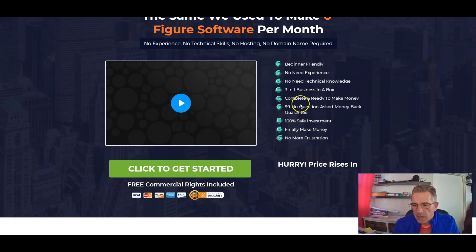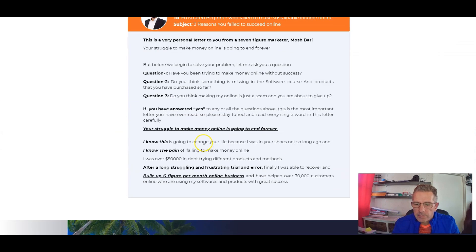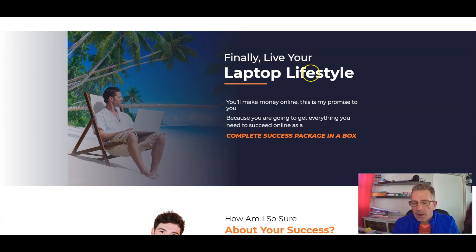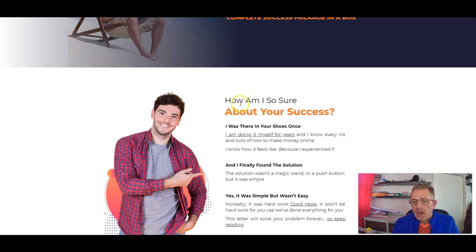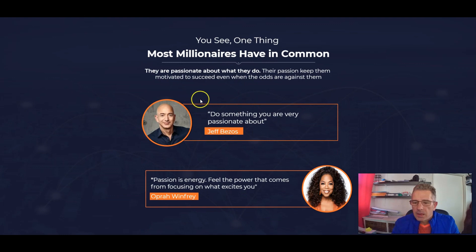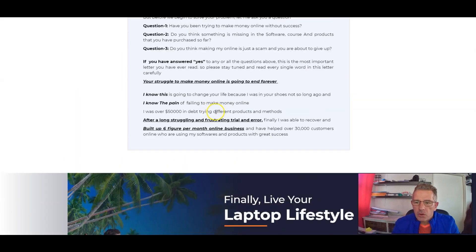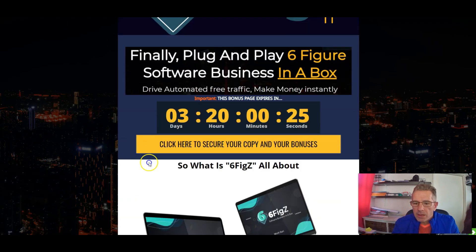There's a 99-day no-questions-asked money-back guarantee, making it a 100% safe investment. They talk about the laptop lifestyle and how to ensure your success. If this is something you'd be interested in, click on the yellow button on my bonus page and that'll take you directly to the sales page.